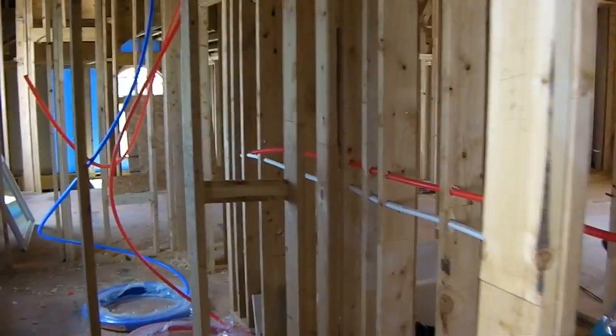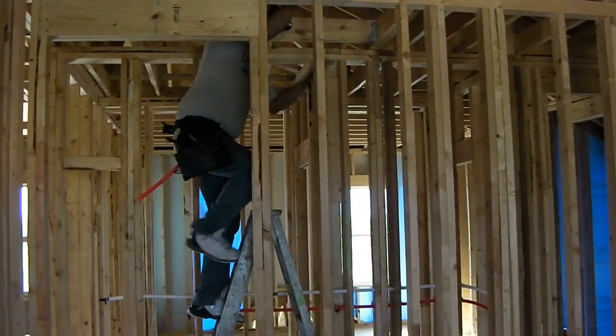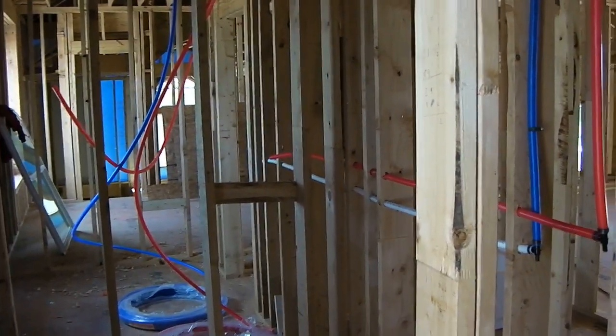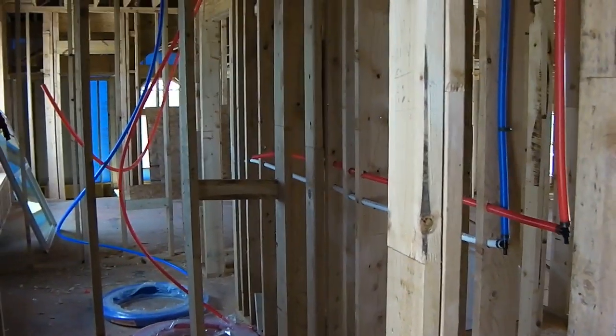We're here at the Mountain Laurel House and the plumbers have started working. Here's one of our plumbers over here trying not to be on film, but he's pulling some pipes — some water pipes in this house, Ryan. They're very colorful. There's white, and there's red, and there's blue. What are we looking at here on this water piping?